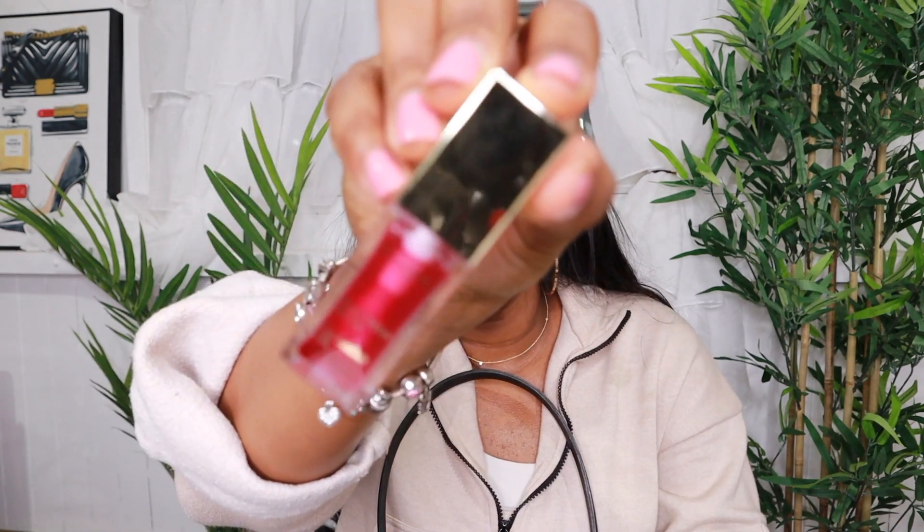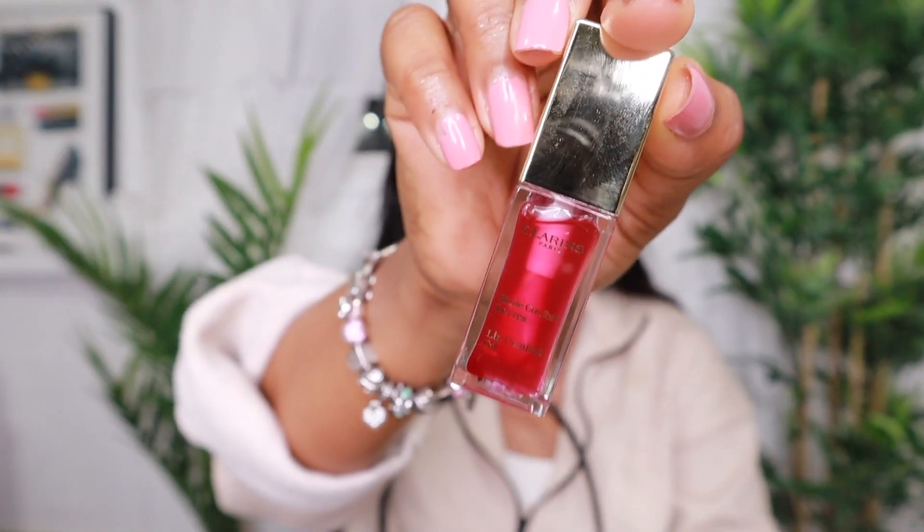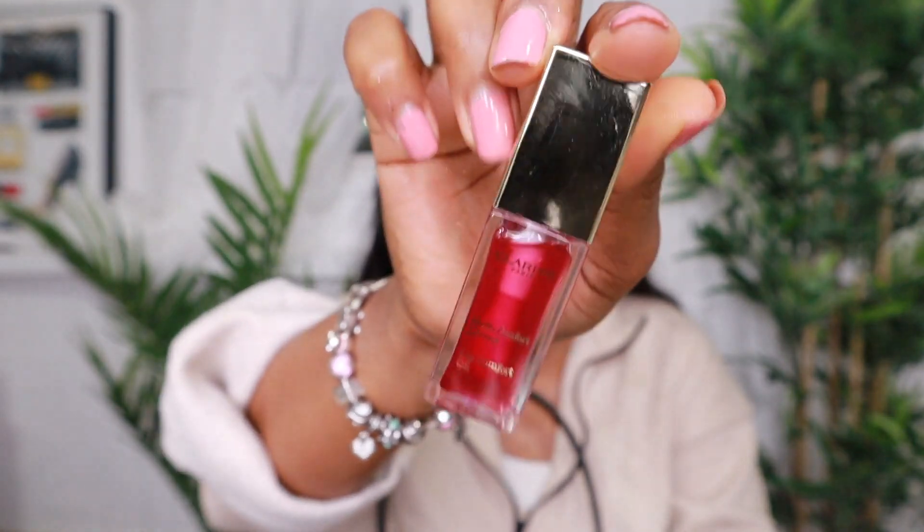I have a lip gloss balm type of product from Clarins. This product is so amazing — I definitely recommend it. It makes your lips feel and look amazing, and it has a little hint of color. It's called the Lip Comfort Oil, and this one is in raspberry.